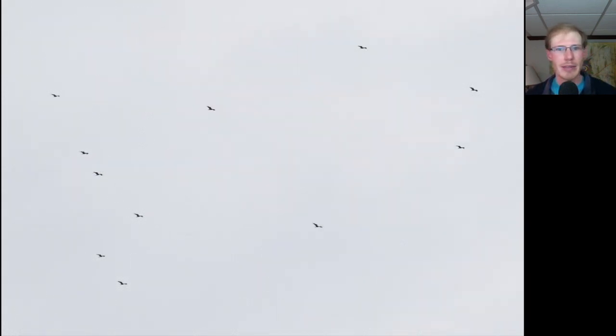We had a moderate flight for that first section of the day with decent numbers of sharp-shinned hawks, and here we have a group of turkey vultures.